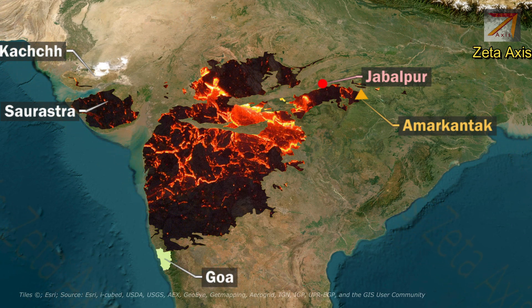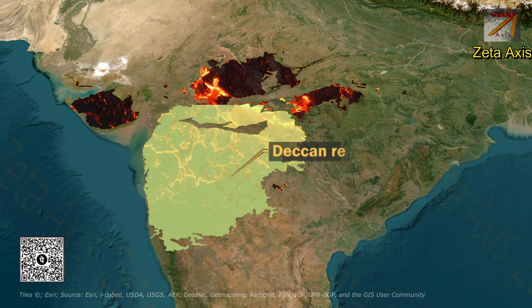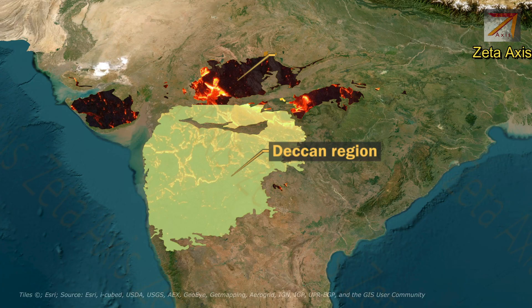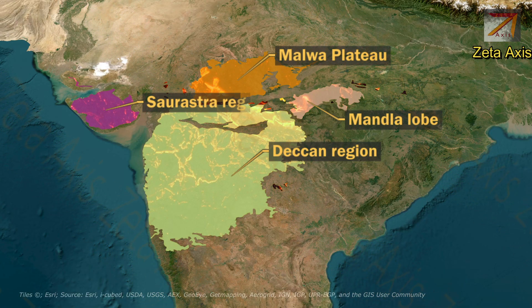The Deccan Traps region can be further divided into four parts: the main Deccan region, the Malwa Plateau, the Mandala Lobe, and the Saurashtrian Plateau.